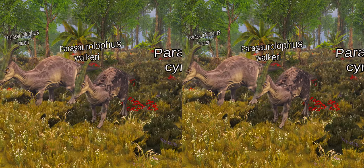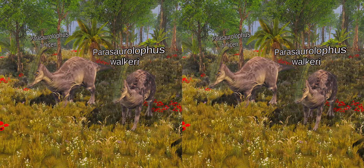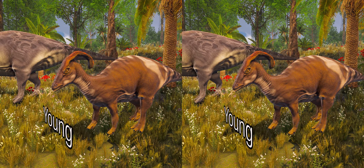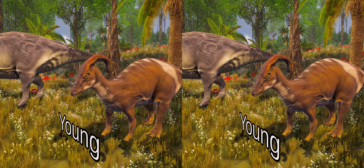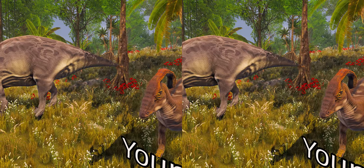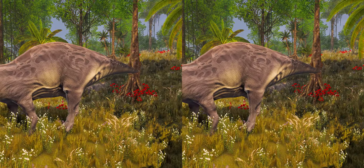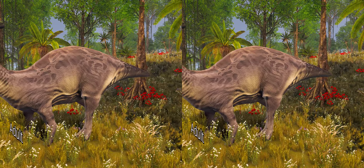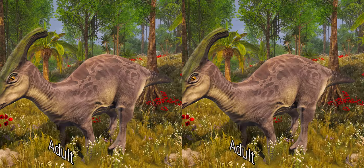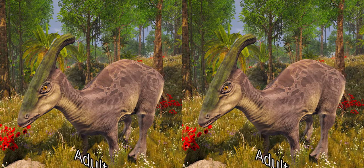Even though many scientists have supported the possible fact of P. cyrtocristatus being a female, many other studies have found that it is not, because of differences in age, distribution, and the large differences in the crest and its internal structure. It is believed that the cranial crest of Parasaurolophus changed with age and was a sexually dimorphic characteristic in adults. Juvenile Parasaurolophus probably had small, rounded crests like P. cyrtocristatus, that grew faster as individuals approached sexual maturity. Recent re-study of a juvenile brain case now assigned to Parasaurolophus provides evidence that a small tubular crest was present in juveniles, with the specimen preserving a small upward flaring of the frontal bones similar to but smaller than what is seen in adult specimens.